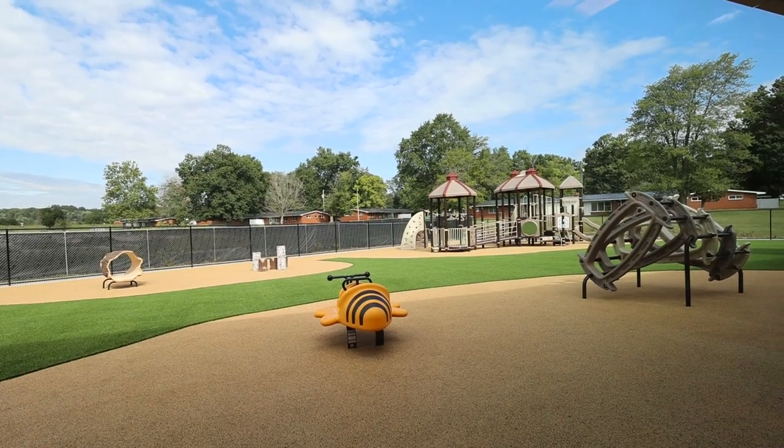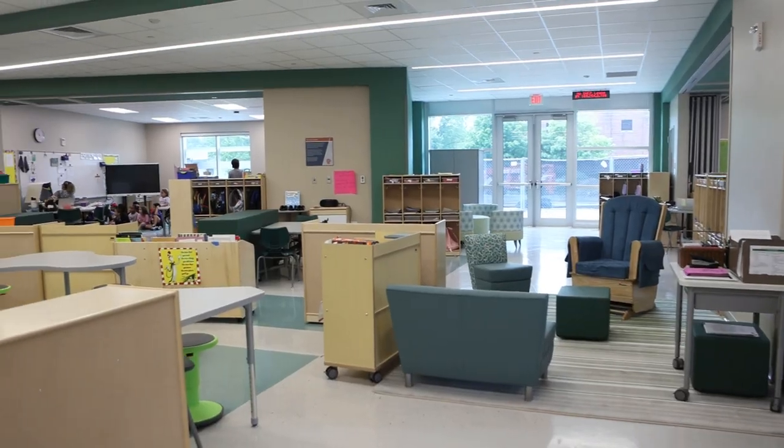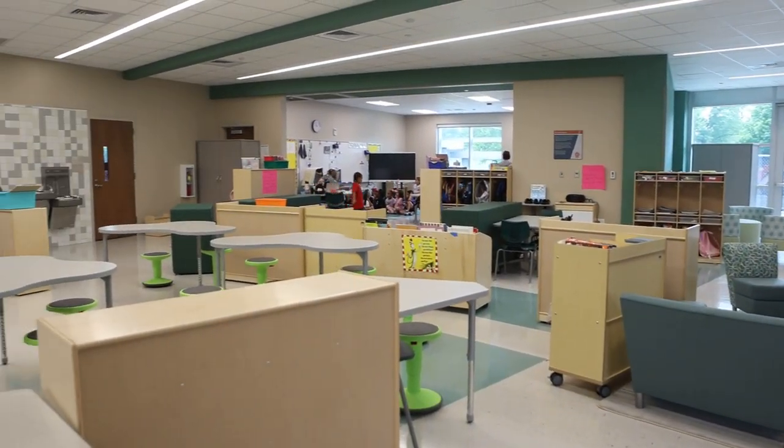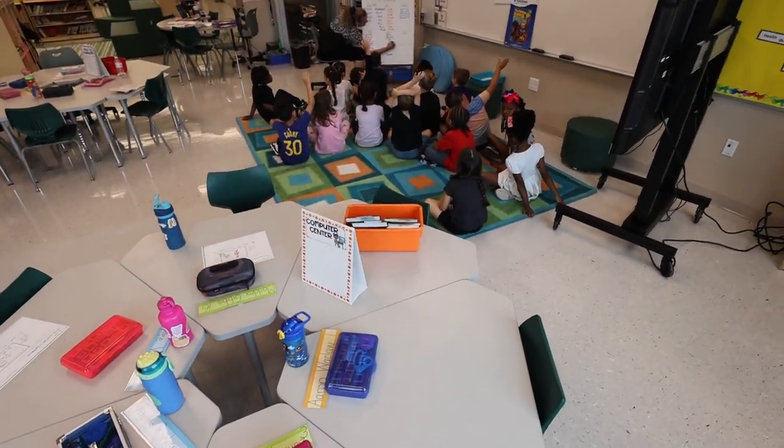The new 21st century DoDEA Elementary School features a neighborhood concept that is ideal for more efficient learning and teacher collaboration. The new features facilitate a more productive learning environment, and the school also has a new all-day preschool classroom.